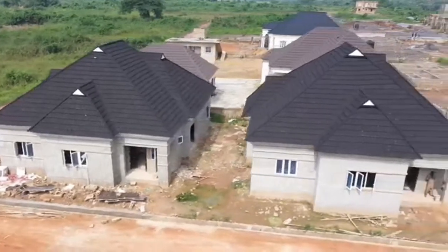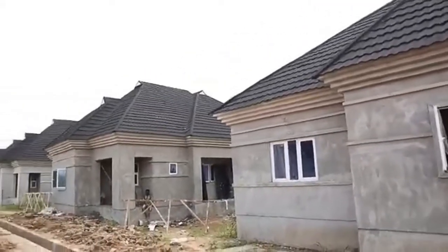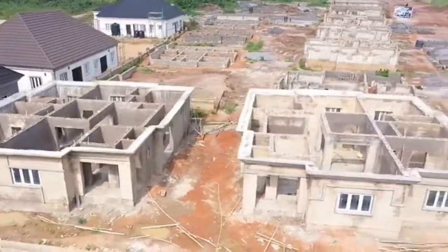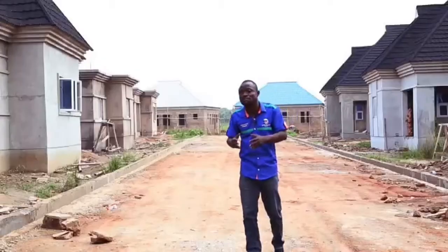This is a well-designed and well-built three-bedroom bungalow. You can see the Gerard roofing. It also has casement windows. All the rooms are ensuite, plus a guest toilet, which means it has four toilets in total. As you go in, you see the anteroom, there's a well-sized living room, the dining area, a family lounge, and a double-volume kitchen to complement it.